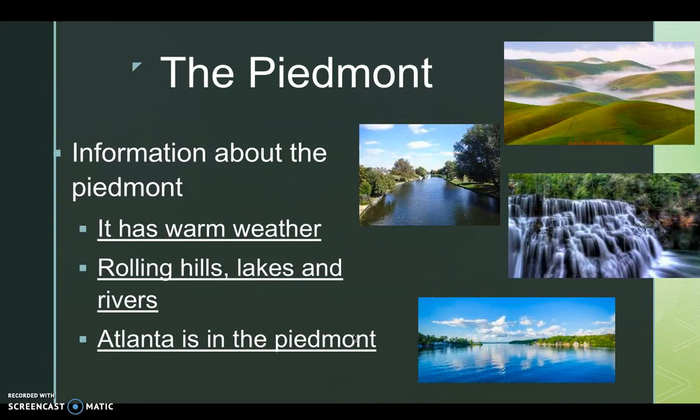Let's talk about the Piedmont. The Piedmont has warm weather, rolling hills, lakes, and rivers. Atlanta is in the Piedmont. Please pause the video to look at the pictures and record your notes.